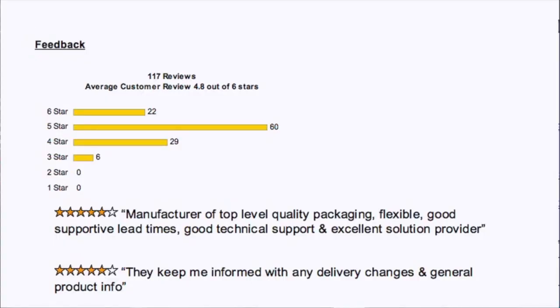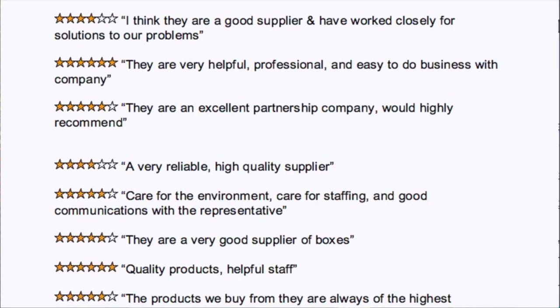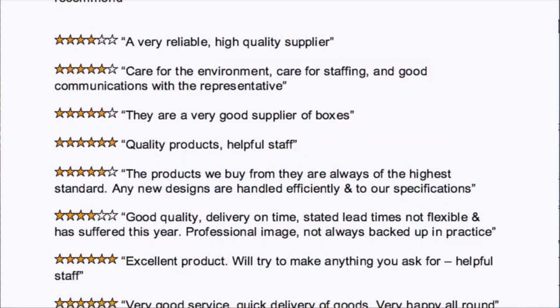As you know, these days when people search on the web for a product or service, one thing people almost invariably do is scroll down to look for the feedback on that particular product or service, see what other people say about it, or how they vote on it, and that sort of thing.